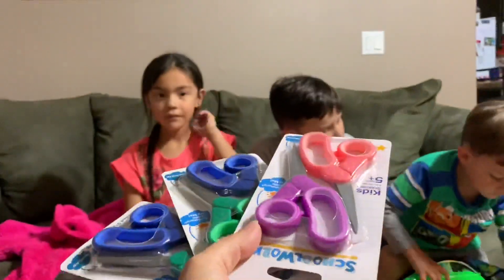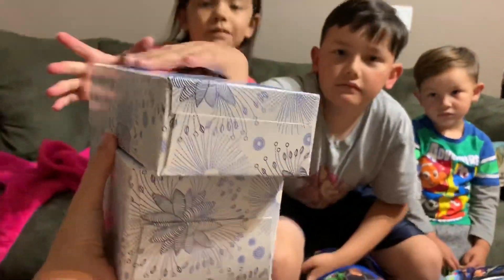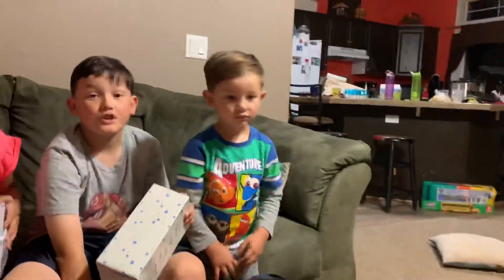Who needs scissors? Me. But everybody needs Kleenexes. Two for Mia, one for Jordan, and two for Jaxie.